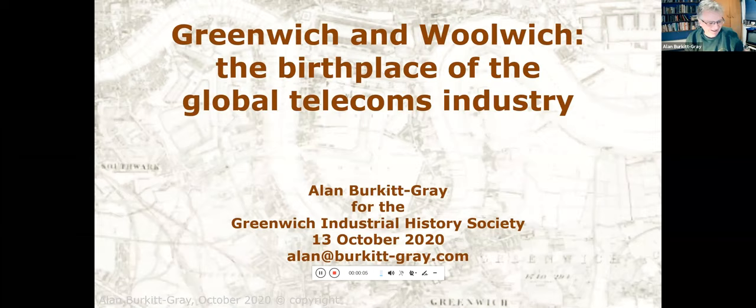Hi everybody, wherever you are. It's a horrible wet evening here in Blackheath. It's been raining all day, so I'm glad you don't have to go to the Blackheath Old Bakery, because you'd probably decide it's much better to stay at home. So I hope you can all hear me. And I'm going to be talking for about an hour about the birthplace of the international telecoms industry and, in effect, the Internet — not just London in general, but here in South East London in particular, because I'm in Blackheath.